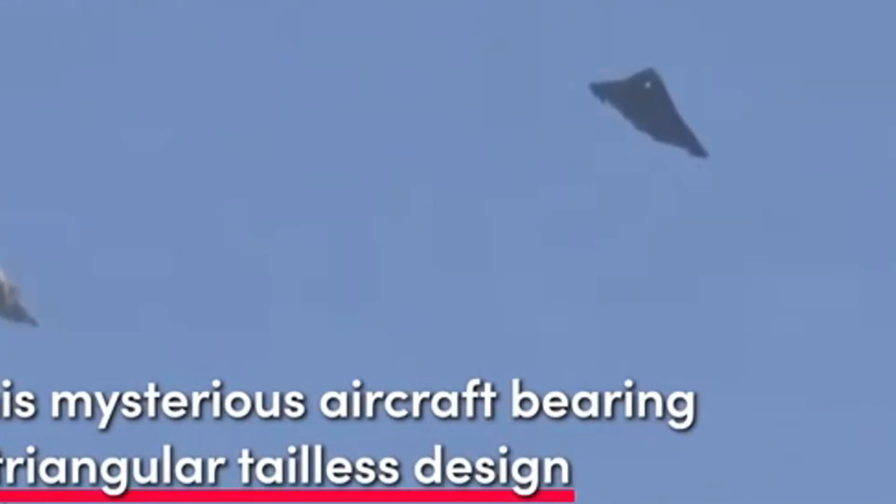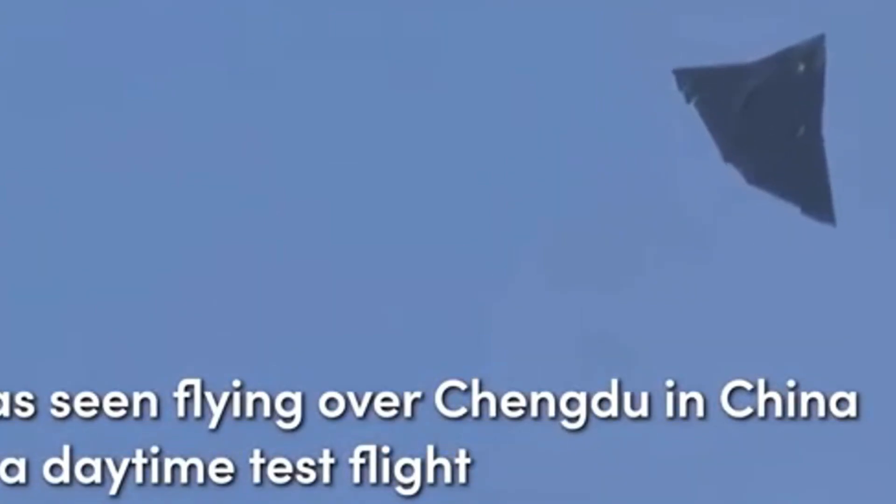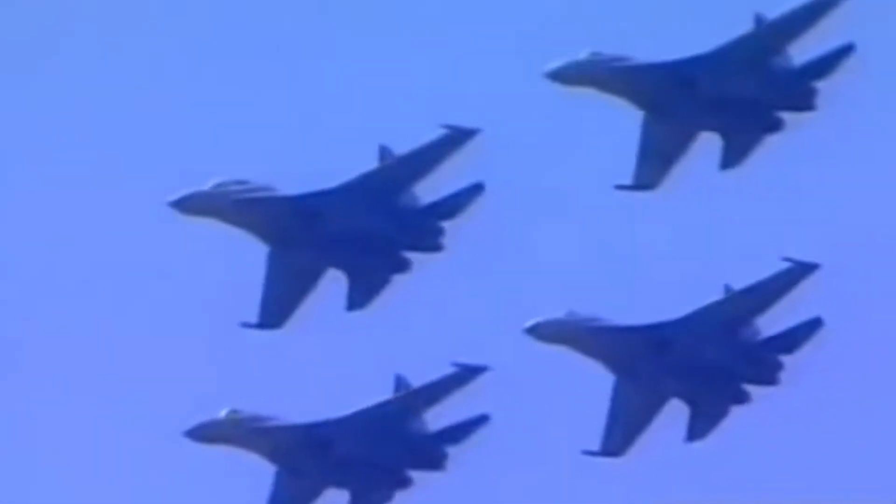Let's discuss the recently unveiled J-36, a sixth-generation fighter developed by China's Chengdu Aircraft Corporation. We'll provide a follow-up today with additional details and a conversation regarding the aircraft and, more generally, sixth-generation fighters.